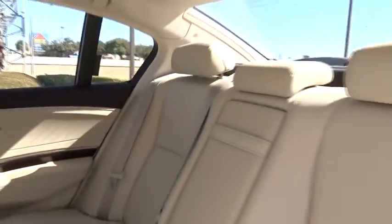Bluetooth, moonroof, power steering, adjustable steering wheel, auto-dimming rearview mirror, cruise control, keyless start, aluminum wheels, four-wheel disc brakes.